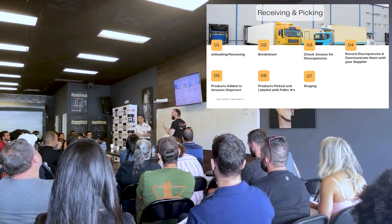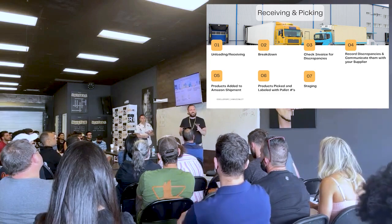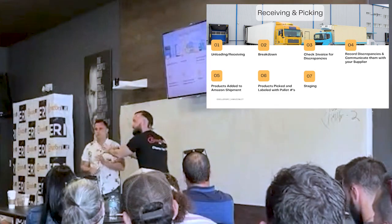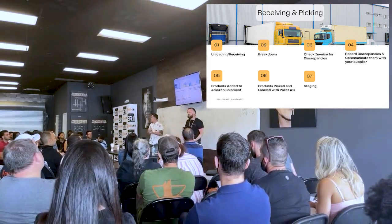It starts: you unload it, you get it out of the truck, and you put it — preferably — in a receiving area, a designated area where the inventory goes so you know this is inbound, this hasn't been touched yet. Then you start the breakdown process.